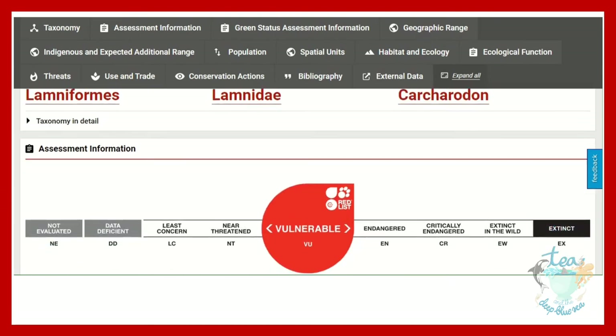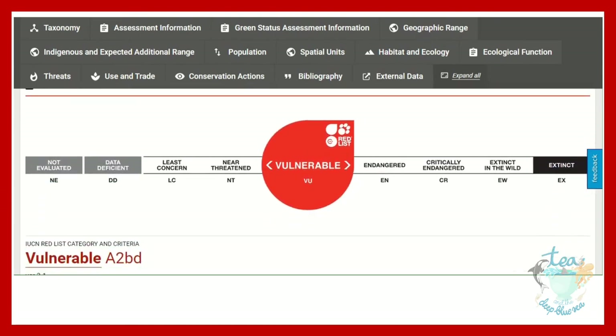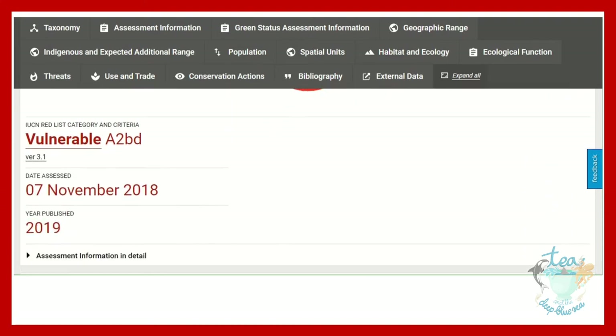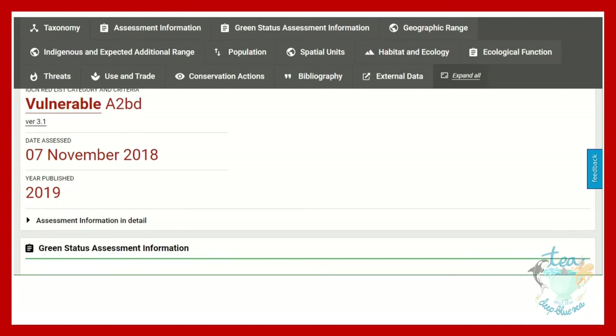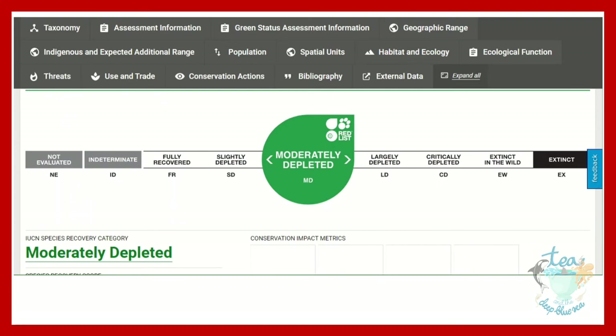There is also information about the taxonomy, a clear indicator of where they are on the scale towards extinction, as well as further information about their category and criteria which were met. There is then further information about the green status assessment, showing their numbers are moderately depleted.